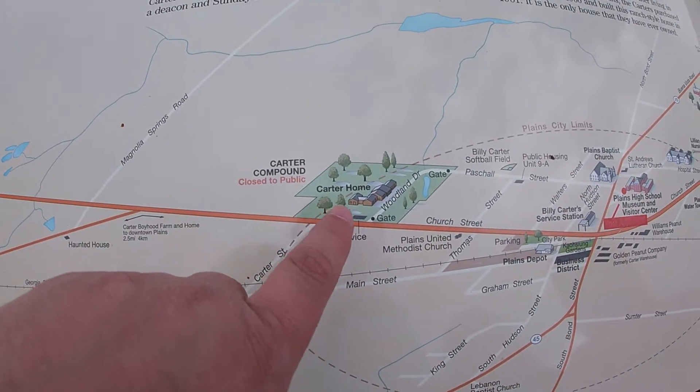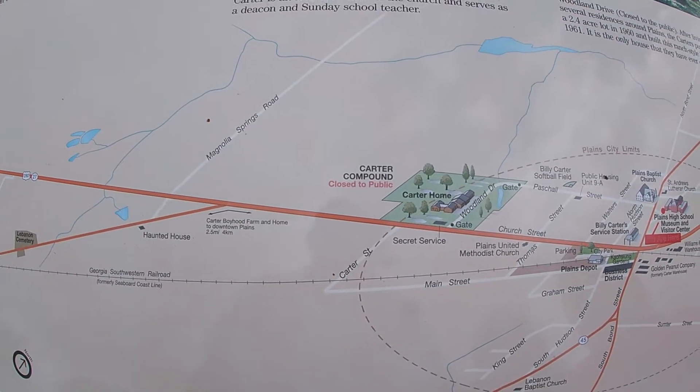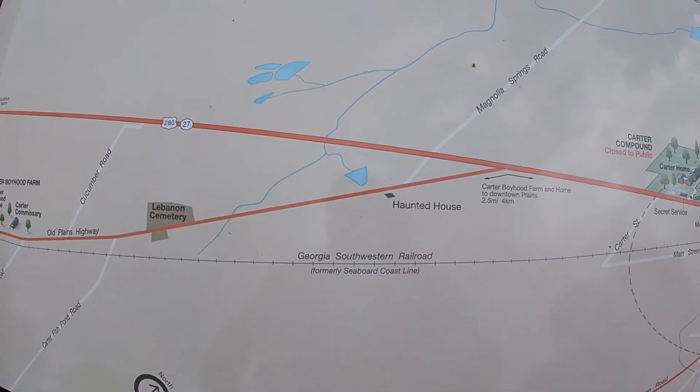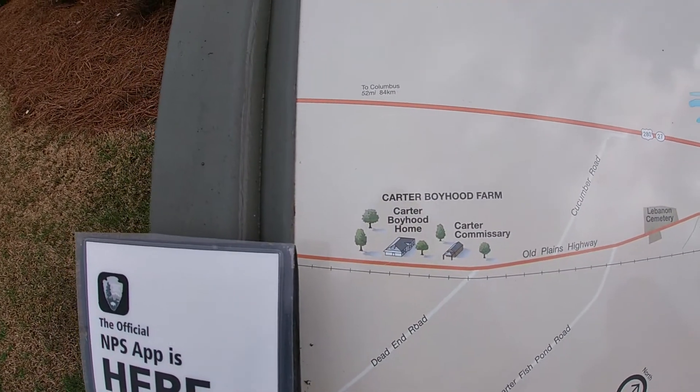This is where the Carter home is now. Obviously it's closed to the public — it's where he's been residing ever since he left office. And down this road here it says 'Haunted House.' We might have to drive down there and see what that is, because we have to go that way anyway since the farm's down this way.